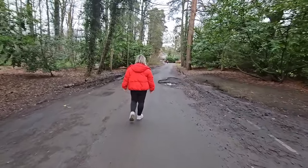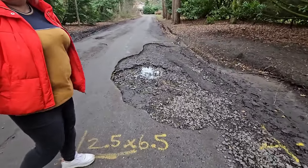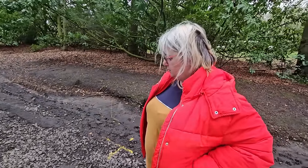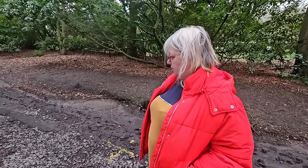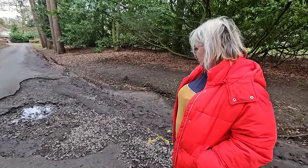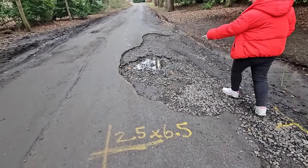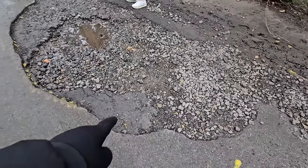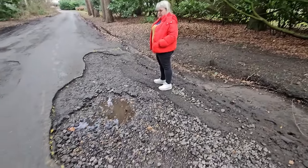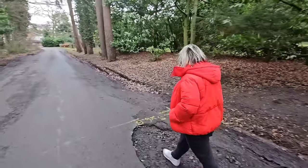We're now heading towards the Kinema in the Woods — also near the old Victorian pump house. Now look at that — that is a blinking pothole and a half! The last time we saw it, it was raining heavily and it was a big puddle. If you'd driven through thinking it was just a puddle you'd have done your front suspension. Looks like the council have marked it, which means they'll be fixing it. There are different layers — a top layer then another layer of road with shingle underneath.